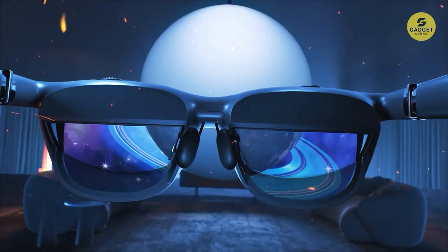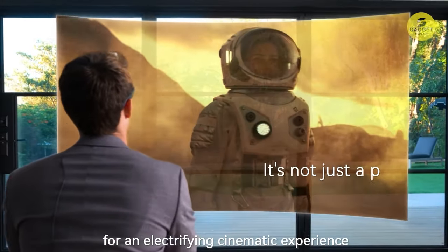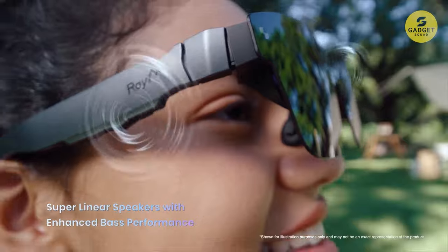Greetings tech enthusiasts! Today we're diving into the fascinating world of augmented reality with the 5 best AR glasses that are revolutionizing the way we see and experience the digital realm.